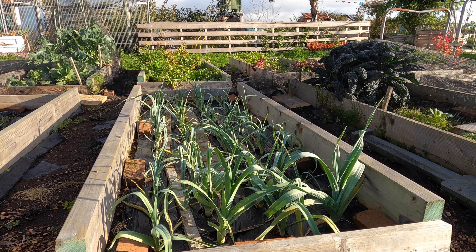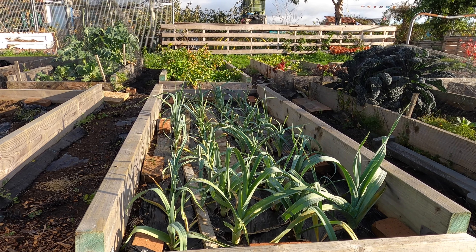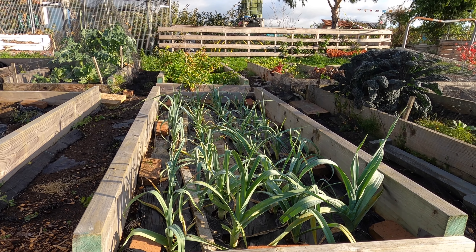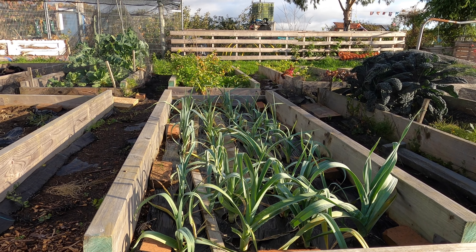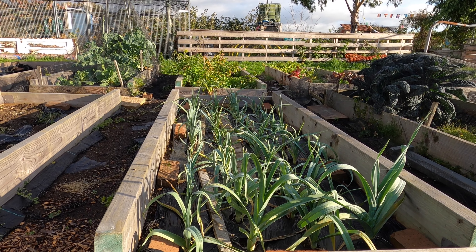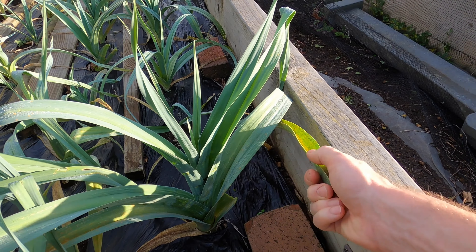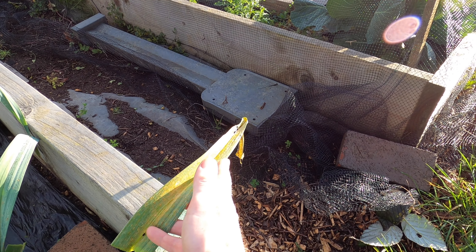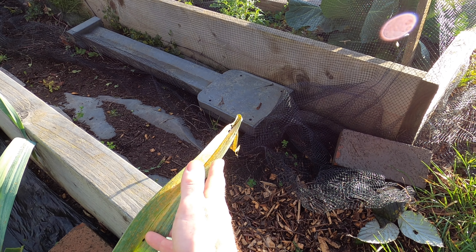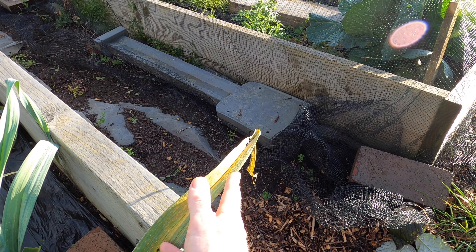The leeks are still looking good. I have noticed over the last few weeks some of the leaves have got rust on them, so the worst affected leaves I've been picking off. I'm hopeful that by doing that it will keep the rust under control and it won't affect the harvest. I'm hoping these plants will mature in March and April, and I'll be enjoying them in the spring. The rust shows as an orangey-coloured powder on the leaves.